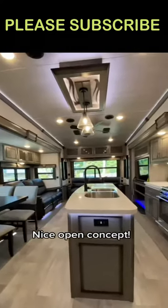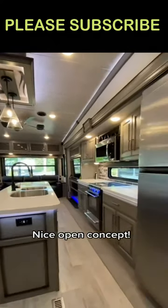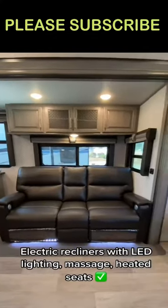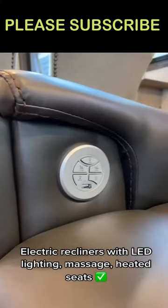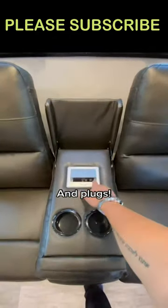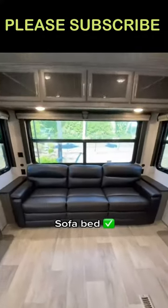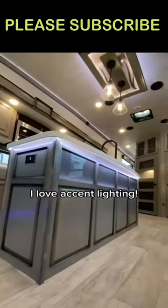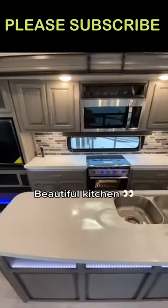Nice open concept. Dining for four. Electric recliners with LED lighting, massage, heated seats, and plugs. Sofa-day TV plus fireplace. I love the accent lighting. Beautiful kitchen.